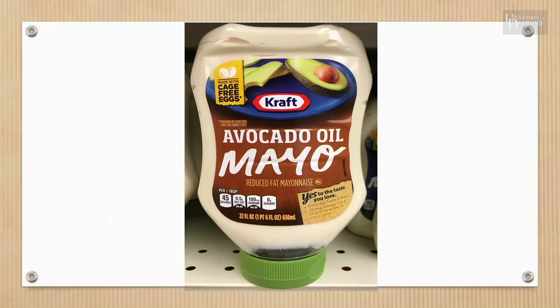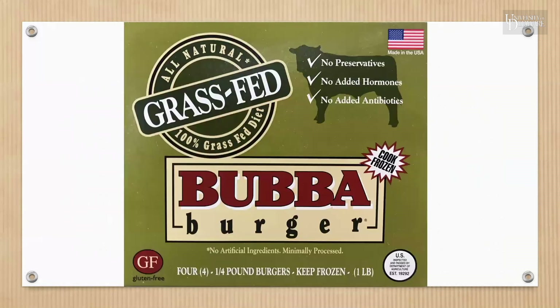Notice that the fine print says 'contains at least 50% cage-free eggs.' This item has four claims: natural — which on this product indicates it is minimally processed and doesn't contain any artificial ingredients — grass-fed, no added hormones, and no added antibiotics.